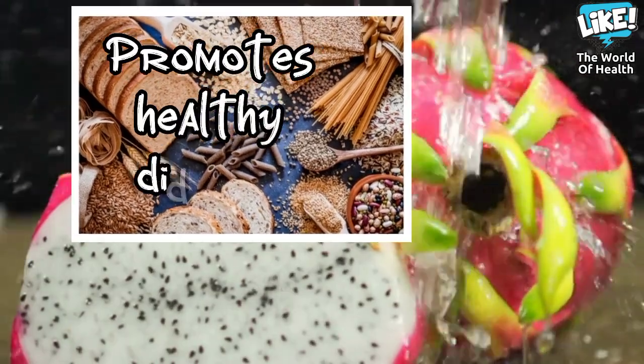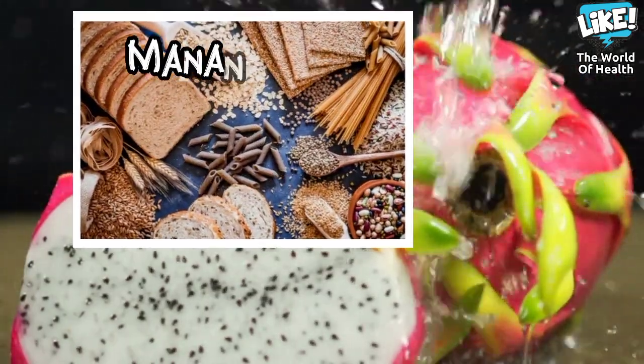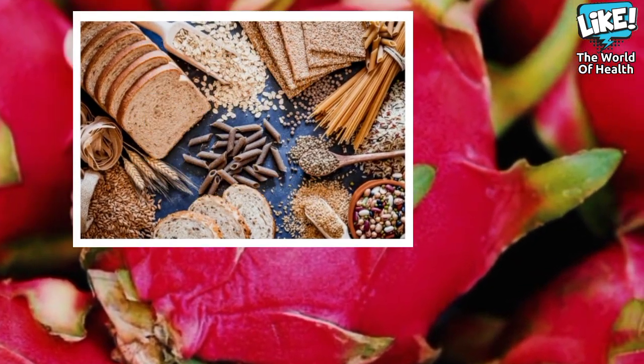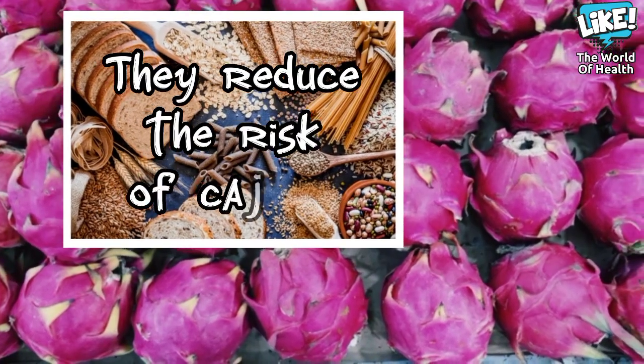It promotes healthy digestion, protects against heart disease, helps manage type 2 diabetes, helps maintain a healthy weight, and reduces the risk of various cancers.